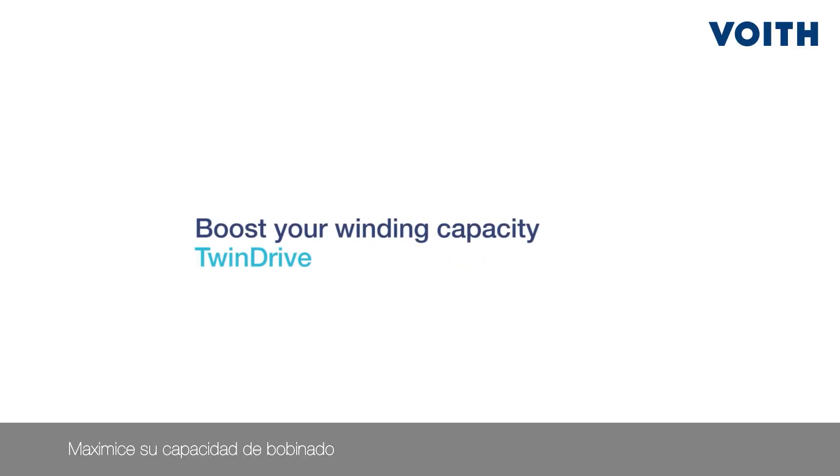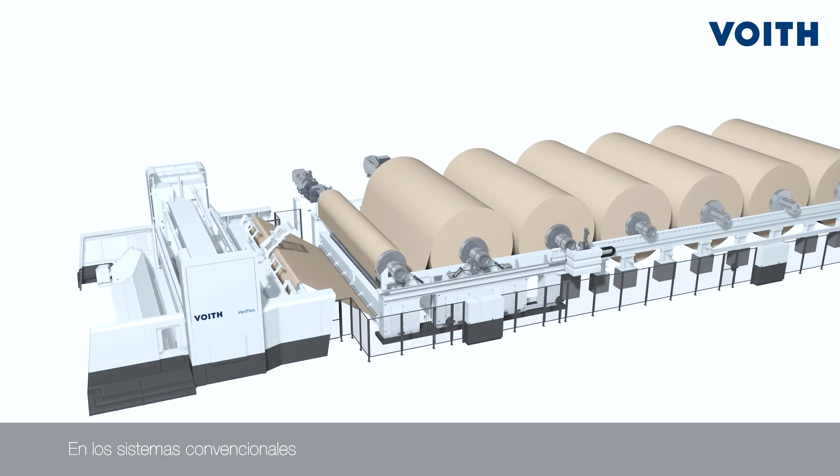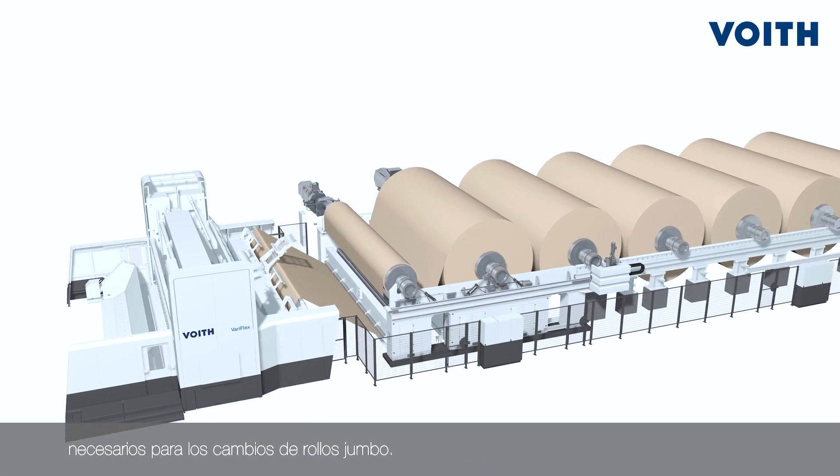Boost your winding capacity with TwinDrive. With conventional systems, winding capacity is limited due to downtimes during jumbo roll change.